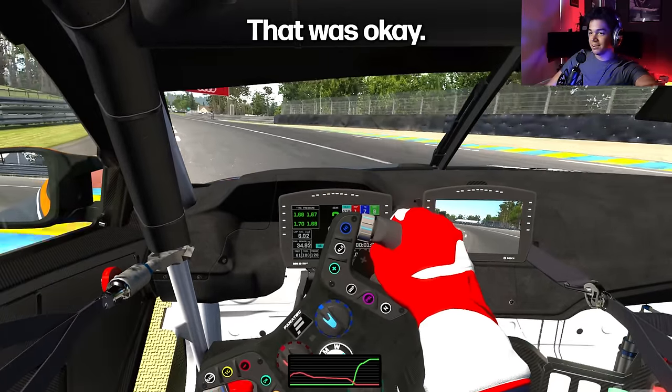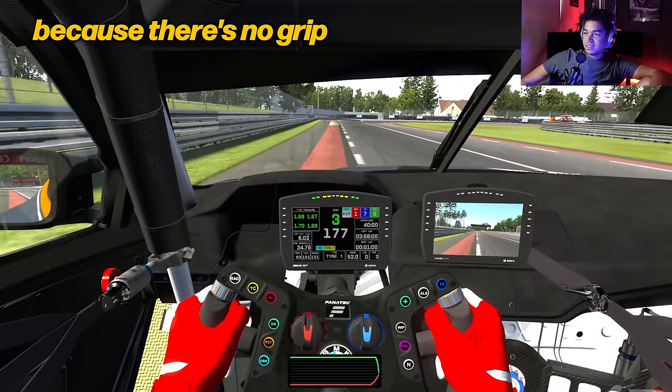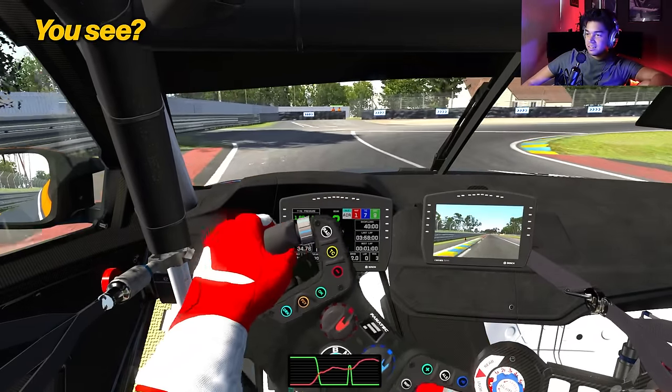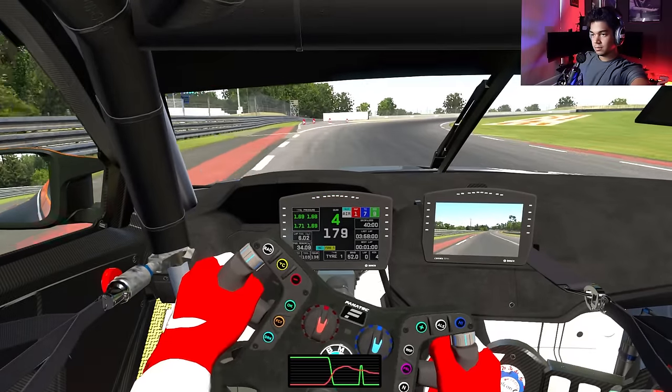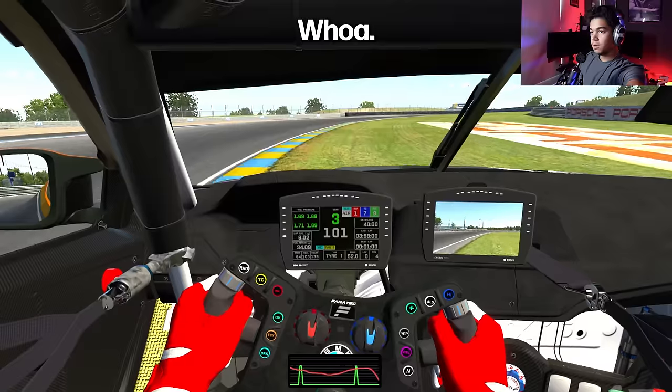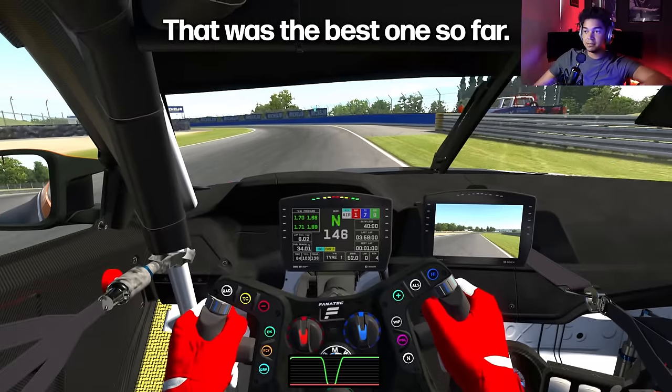That was okay — didn't spin, but got close. I can't spin here because there's no grip on this thing. Almost. Not so far away. That's close — that was the best one so far.